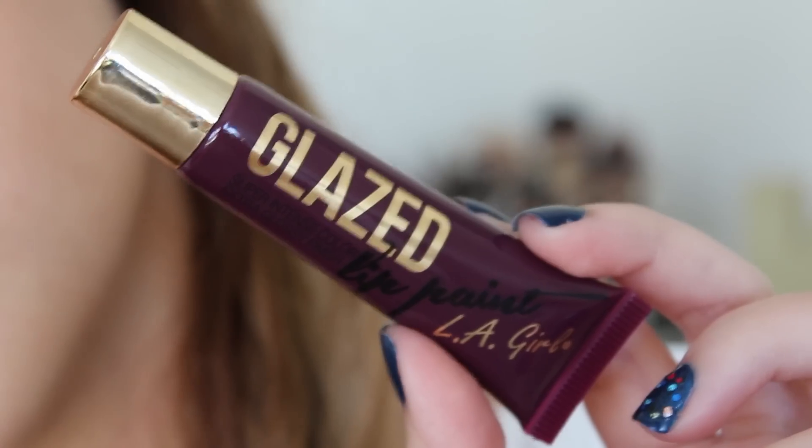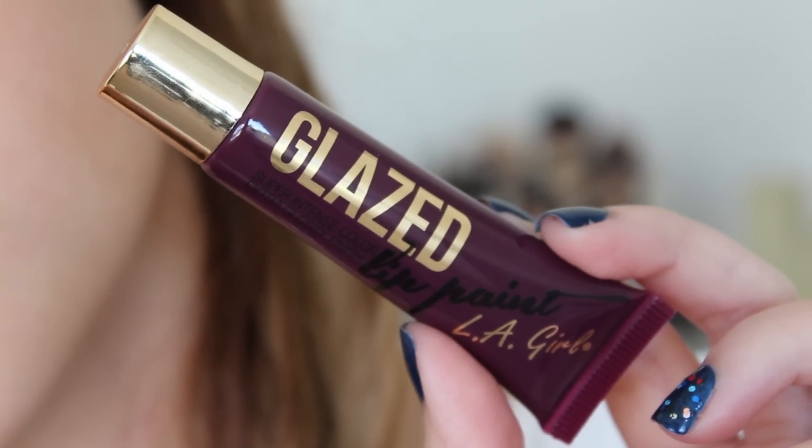This one is called Daring, and then this one is called Tint — and it is so dark it's almost black. But don't let that scare you because on the lips, once you start to blend it out it gets lighter. The more layers you apply, the darker it's going to look. I'm just crazy about these two colors.